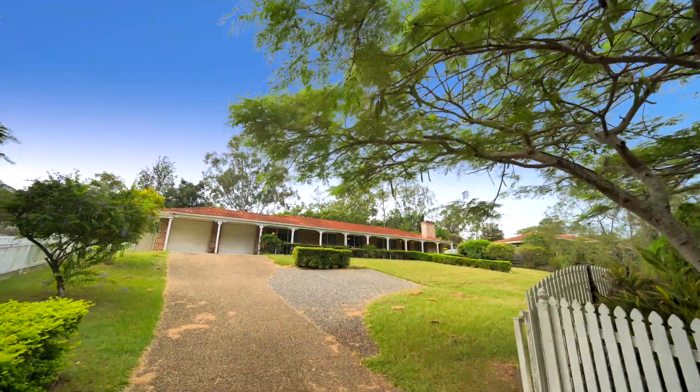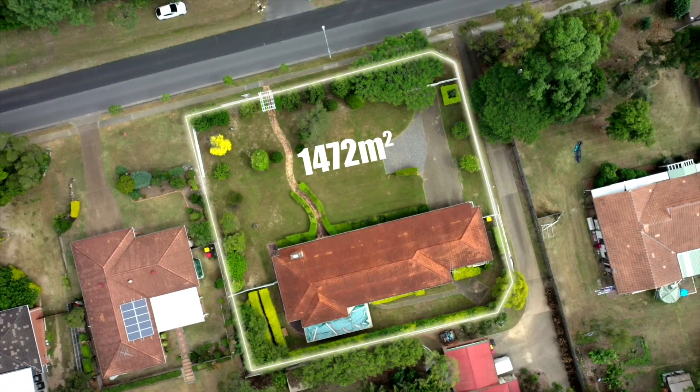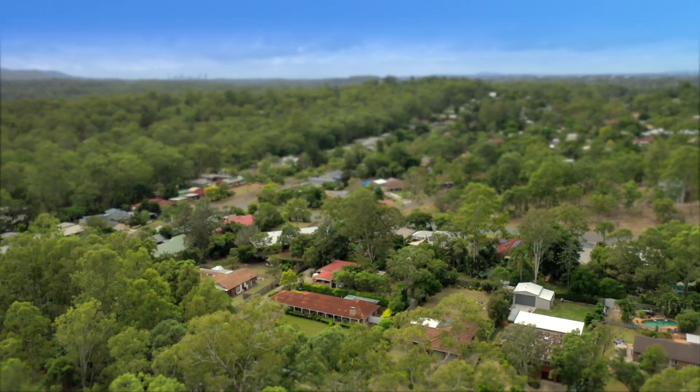How good would this place be for isolation? It's the best place — it's fantastic. Look at the area we've got — I wouldn't want to be anywhere else. We're sitting on a quarter acre here, a low-set property in the country, but you're not far from the city. Acreage without the hard work.